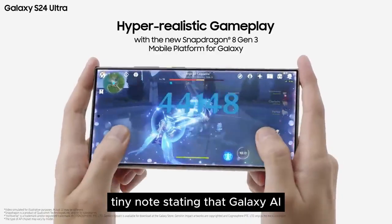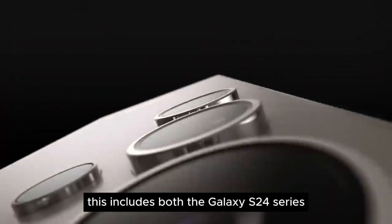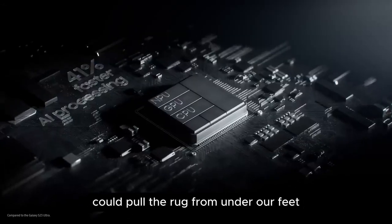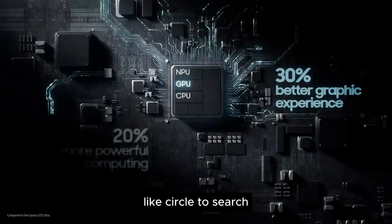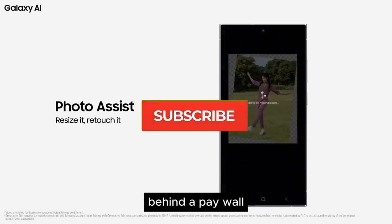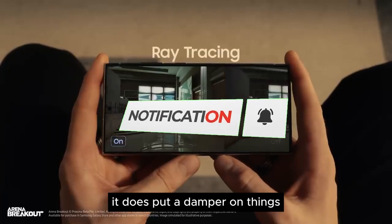Samsung left a teeny tiny note stating that Galaxy AI features will only be usable free of charge until the end of 2025. This includes both the Galaxy S24 series and all other Samsung devices slated to receive said features. So there is a small chance that Samsung could pull the rug from under our feet. Apart from third-party AI features like Circle to Search, most other Galaxy AI features exclusively announced at Samsung Unpacked 2024 could eventually be locked behind a paywall. While I have my doubts that Samsung will actually follow through with this, it does put a damper on things.